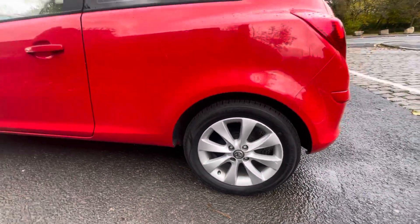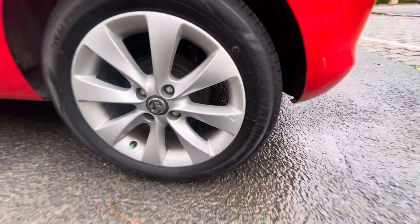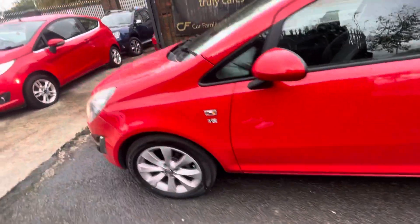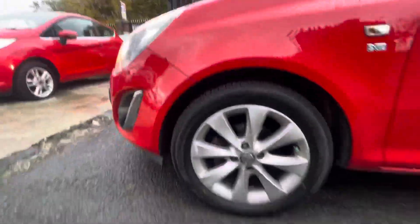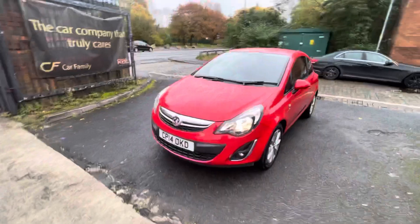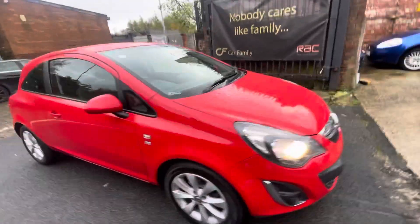Alloys are in lovely condition again, although there is just a little mark there. Passenger side door is in really nice condition, as is the front wing and the wing mirror. There's a little mark just there on that alloy, but overall in lovely condition. Look how decent this is — it's incredible, the condition of this bodywork, to be honest. Really incredible bonnet and bumper, really nice condition.